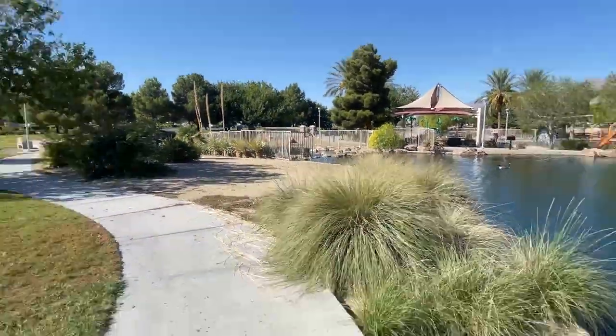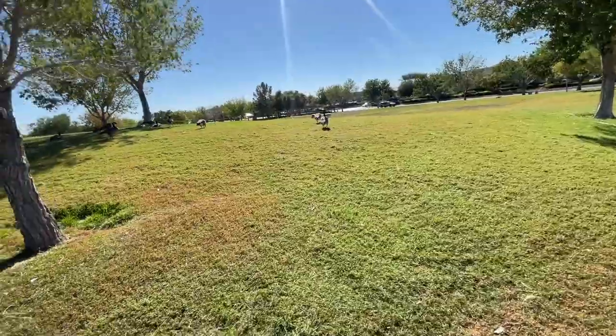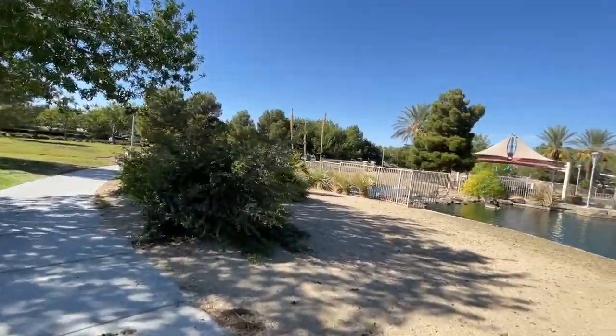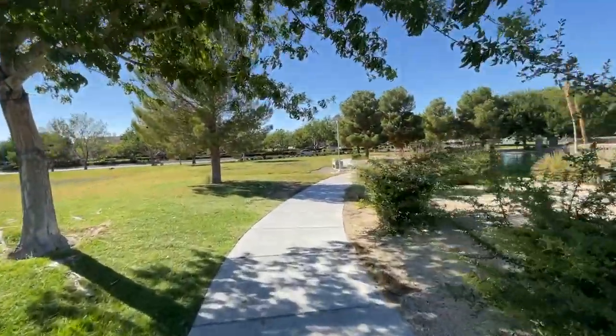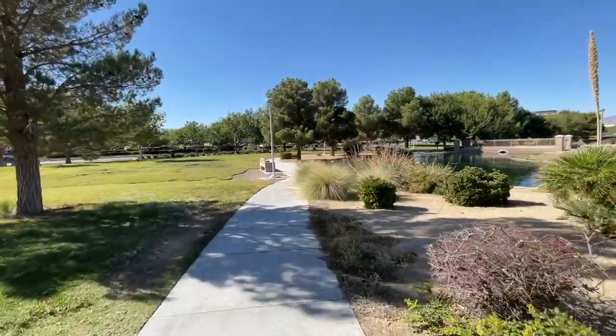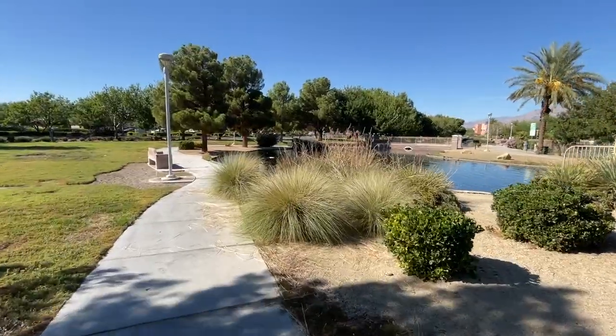It's October. I don't know when this video will post. It's a beautiful day out in Vegas. October is the best time to visit Vegas, and the springtime — March and April are really good months. It'll start getting chilly soon; once Halloween hits here, it gets very cold.